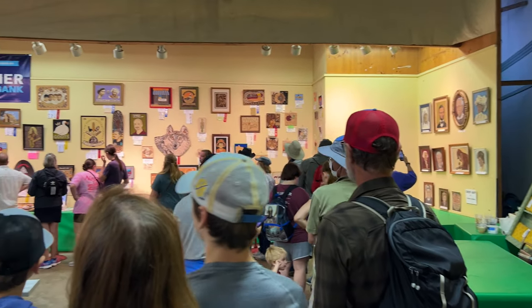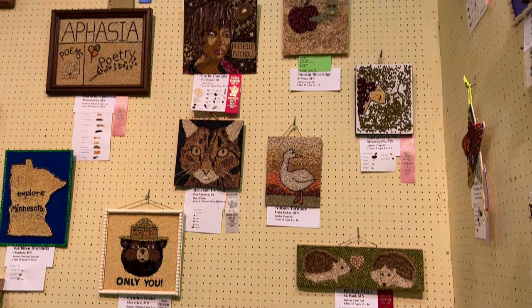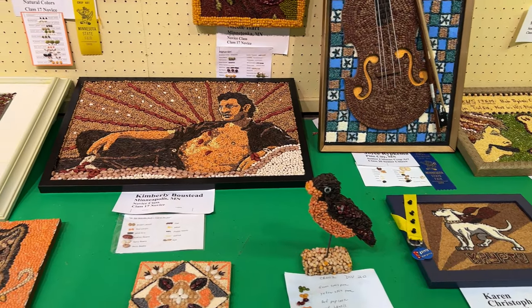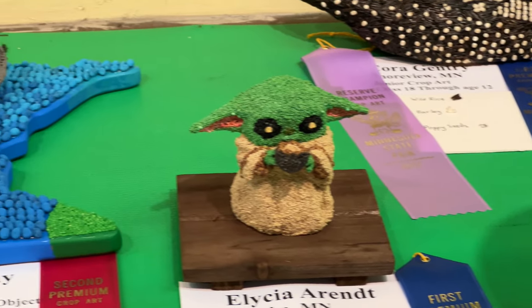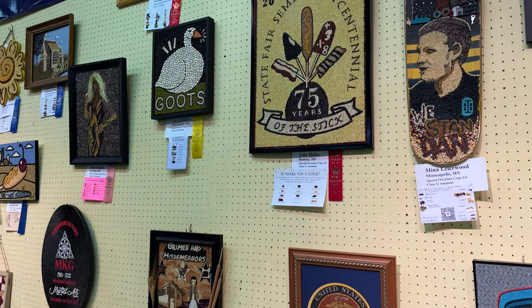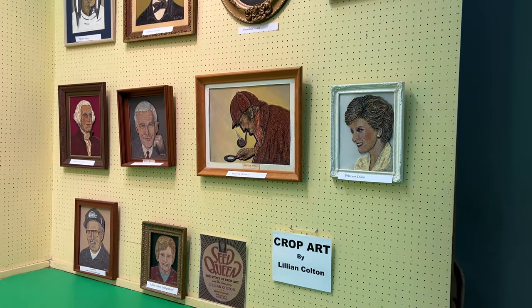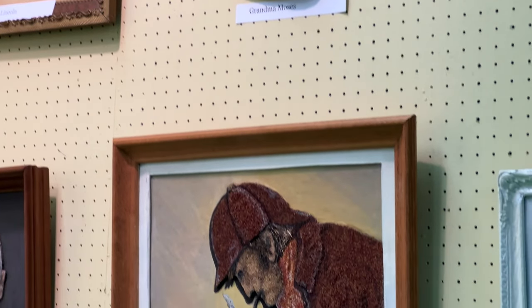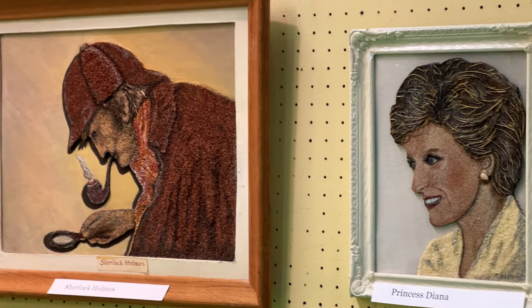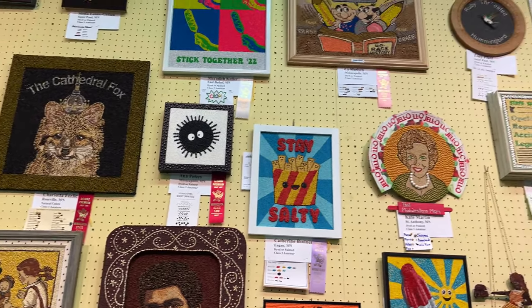Our favorite thing to do in the Ag building is check out the crop art. People make art out of seeds, and it's kind of a huge deal in Minnesota. The competition is super stiff. Crop art has been a tradition at the Minnesota State Fair since 1965, and a requirement is that you must only use seeds grown in Minnesota — that's why it's called crop art and not seed art. One woman, Lillian Colton, became so good at crop art she was nicknamed the Andy Warhol of seeds. The popularity keeps growing with 277 entries in 2022.